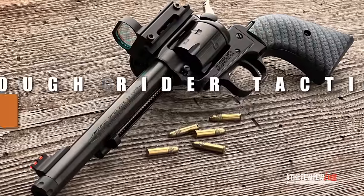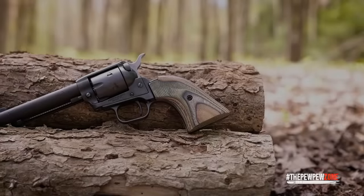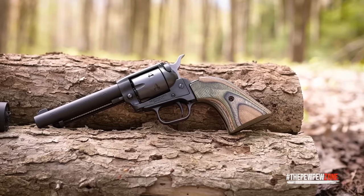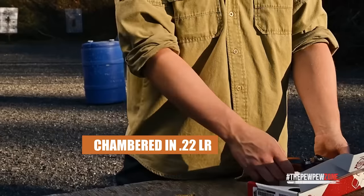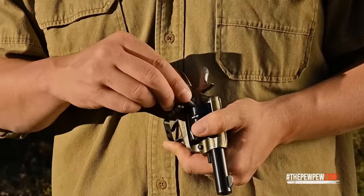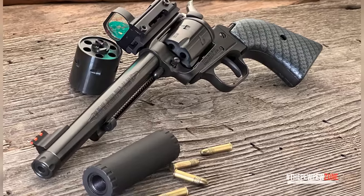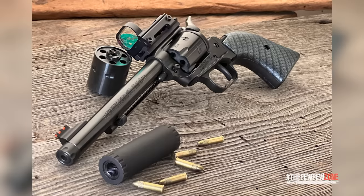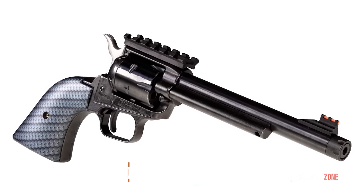Heritage Rough Rider Tactical Cowboy. Heritage says nothing beats the low-cost, high-adrenaline thrill of a single-action rimfire revolver, and its Rough Rider Tactical Cowboy fits that role perfectly. While chambered in .22LR, it is also compatible with a .22 WMR cylinder, allowing you to shoot either .22LR or .22 WMR ammo with a 6-round capacity. The barrel is threaded for compensators and suppressors. The Picatinny rail allows for different optics and also works as a rear open sight for use with the front fiber optic sight. The barrel is 6.5 inches long and it weighs 32.1 ounces empty.